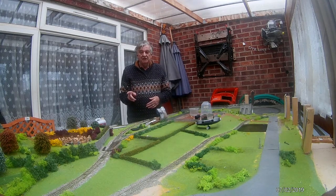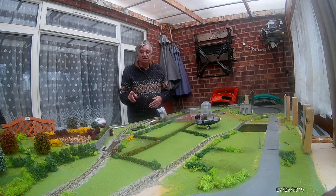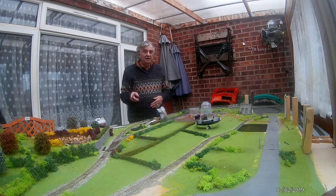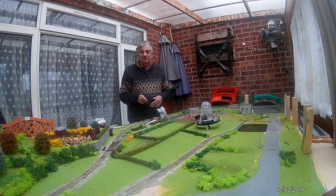Unfortunately the reservoir doesn't drain away anymore. We've got a major leak underneath the layout, and so what we're possibly going to do is just fill this up with static water, because obviously it's going to ruin the layout if we start filling it back up with real water again.